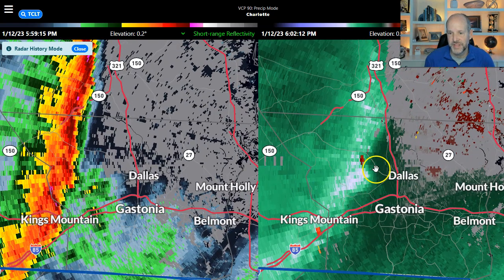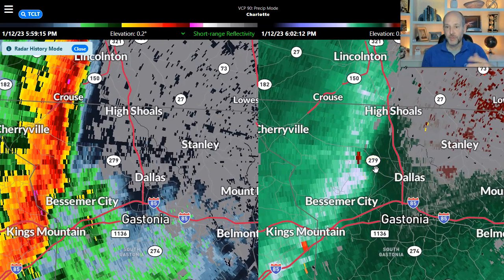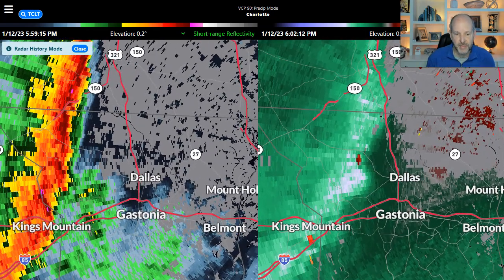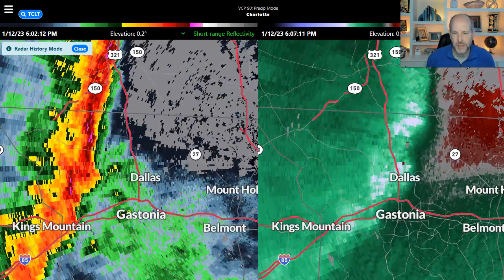We'll get close to Highway 321 here. You can see the line has some little appendages or bulges, and just west of Dallas — I noticed this on our camera looking back to the west — there's a big surge of wind, really strong wind there. Winds in there probably 70 to 80 miles per hour moving towards the town of Dallas.